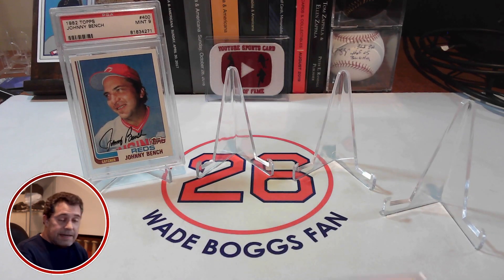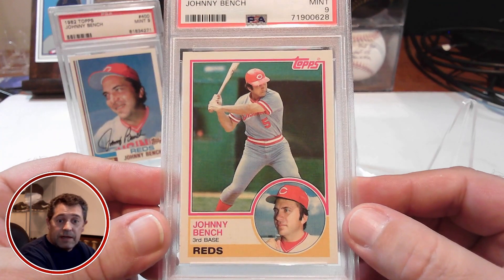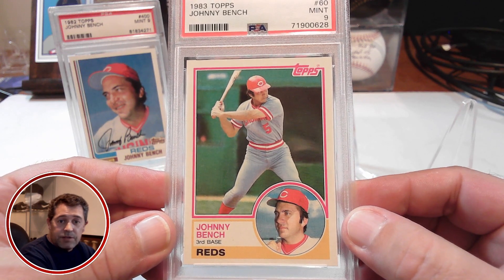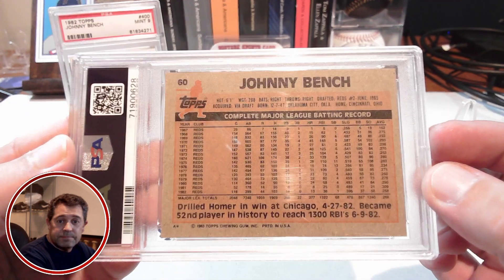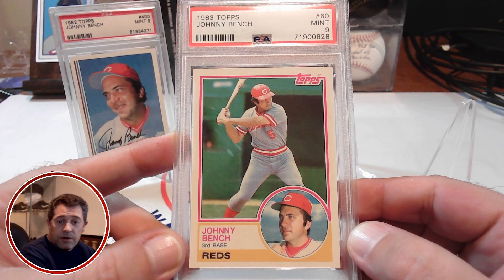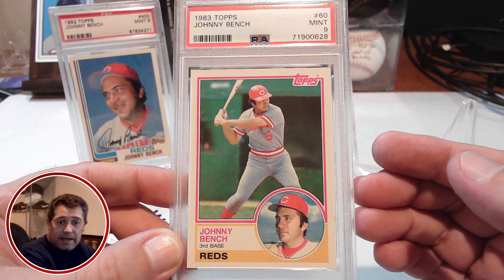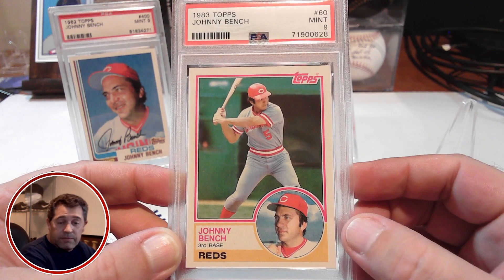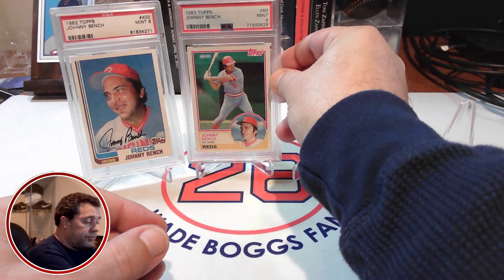The second one is his 1983 Topps, also in a PSA 9. Great looking card. Love the dual image of the '83 Topps set. And here is the back of the card. These are the cards he reached out about — he had duplicates of — and I paid a small amount for them. I got a good deal; very gracious of him to make that offer and accept the offer for those two cards.